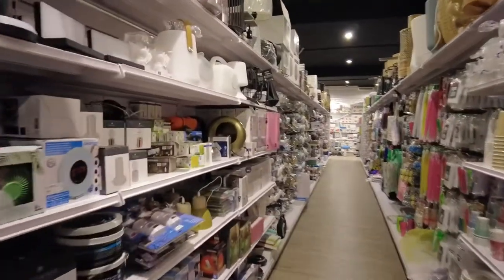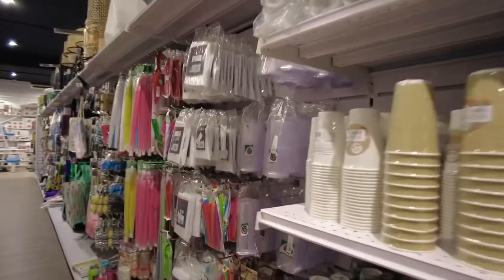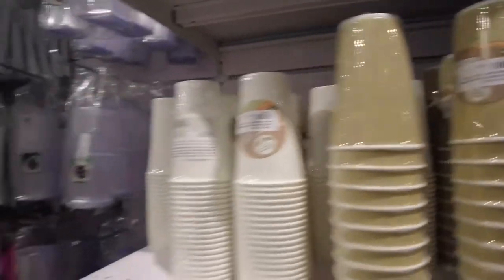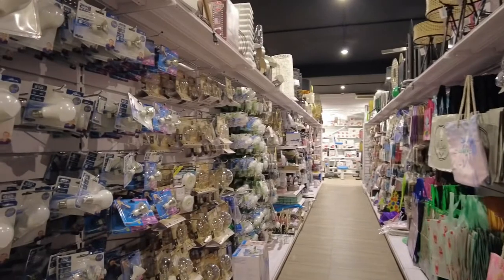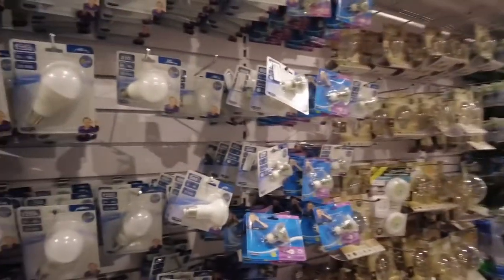These are paper cups. And we also have normal bulbs and lights for lamps if you want.